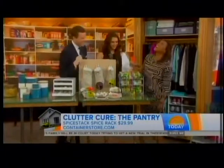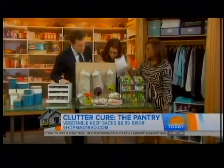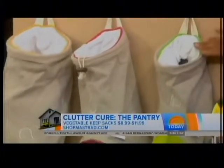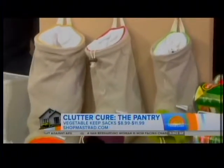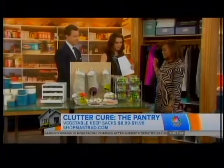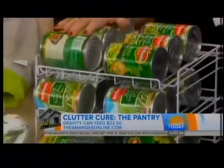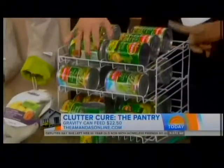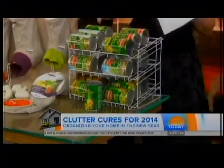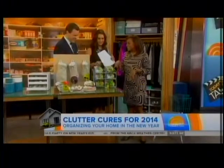Moving on to canned goods — what do you do with onions and potatoes? They're just everywhere. This is a fabric sack from shopmostrad.com — you hang them up, keeps them fresh, clean, and out of the way. And then for canned goods, this is a gravity can feeder from theamandas.com. When you put a can in the top, it feeds to the front automatically.